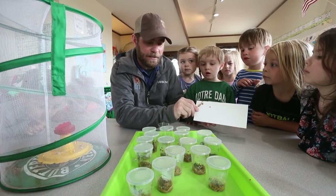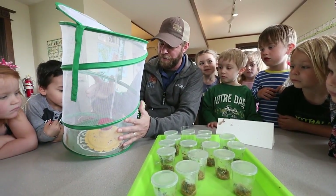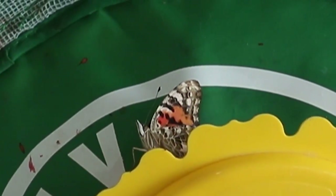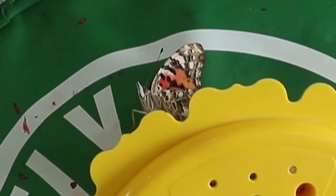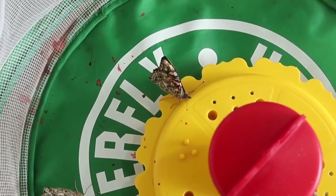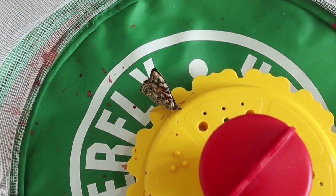After a couple of weeks, that chrysalis is then going to form into the painted lady butterfly. And you can take a look inside and see what these butterflies turn into. Then what's going to happen here at the zoo is we're going to release these butterflies out into nature. It's going to be pretty cool.